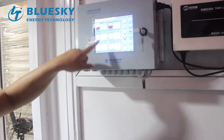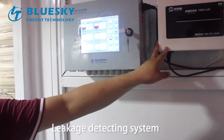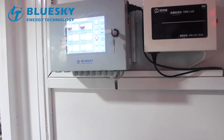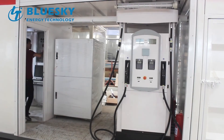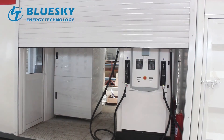Number one tank, number two tank. The switch of the carburettor and the switch of the convenient LED box.